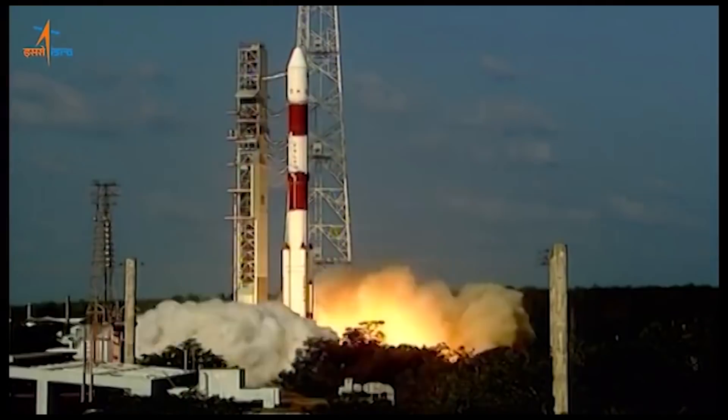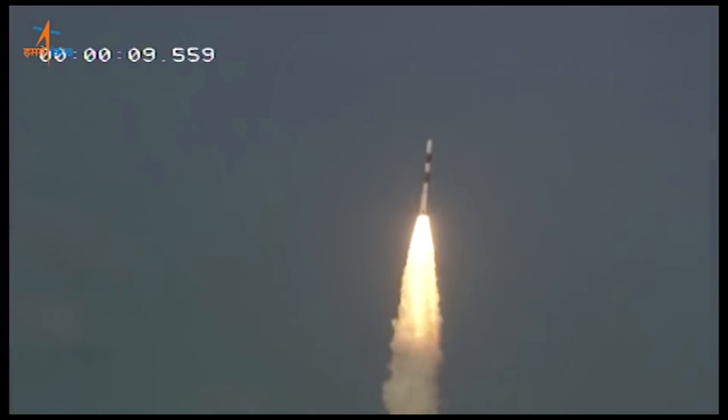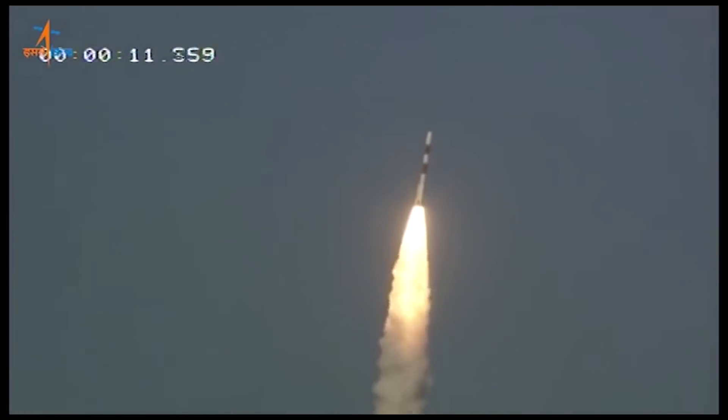85 minutes later, an Indian PSLV rocket launched the RISAT-2BR-1 radar Earth observation satellite for ISRO, India's space agency, as well as some commercial smallsats.